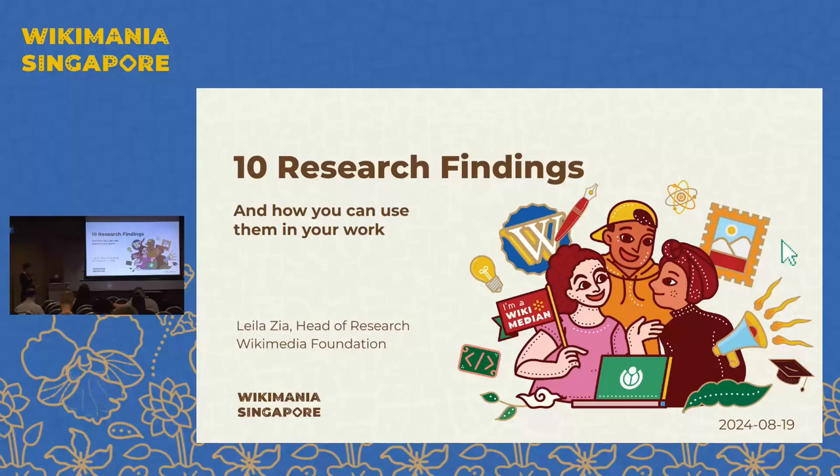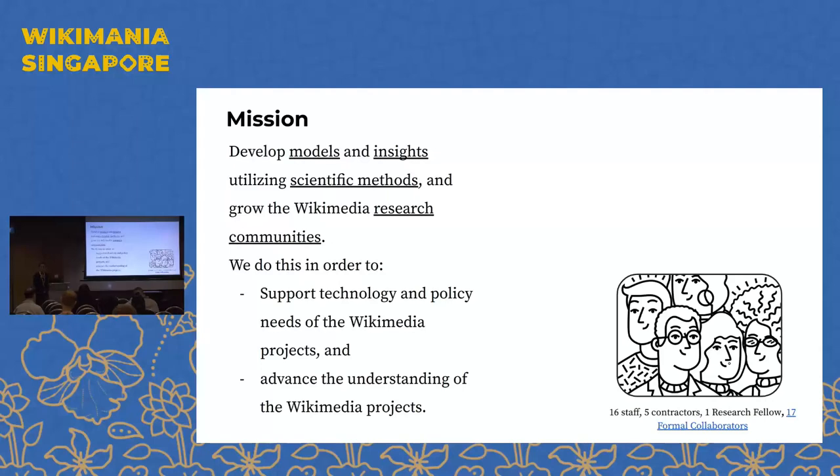Very briefly about the mission of the research team: the team at the Foundation is a team of 16 staff members — we were smaller and as a result of research reorganizations we are now bigger. We have five contractors, one research fellow, and 17 formal collaborators — researchers who are usually in academic institutions across the world who volunteer and work with us towards our annual plan commitments. Our mission as a team is to develop models and insights, and we differentiate our work by putting an emphasis on using scientific methods and contributing to the scientific literature.